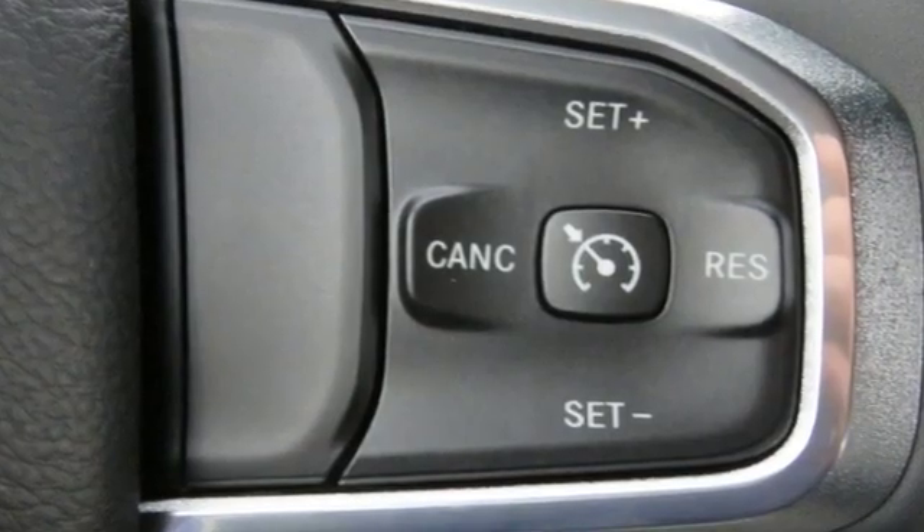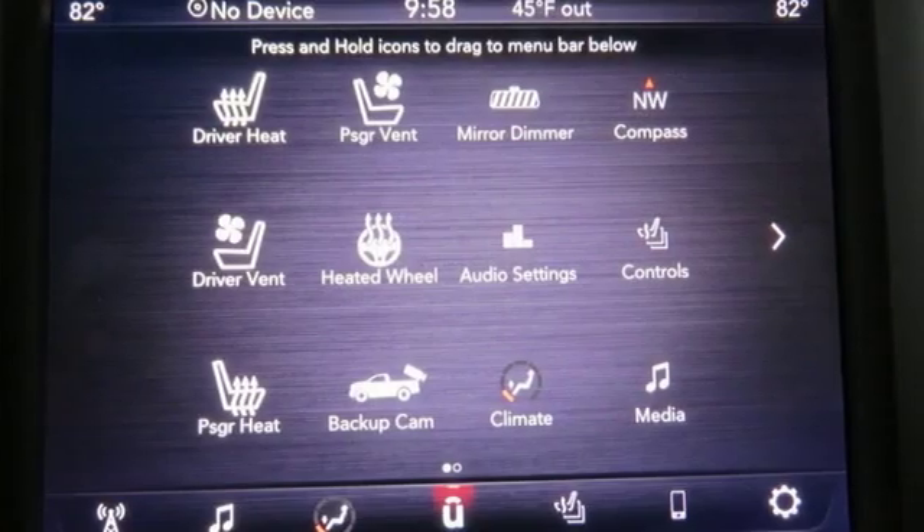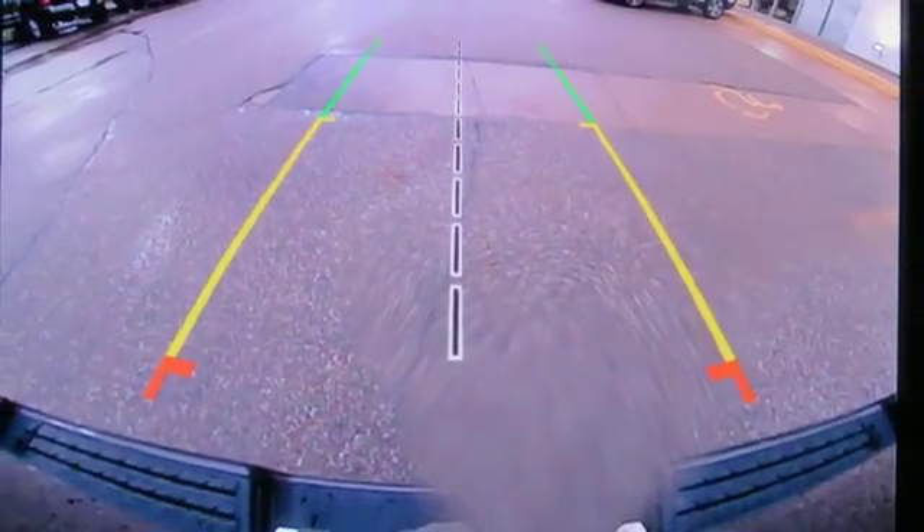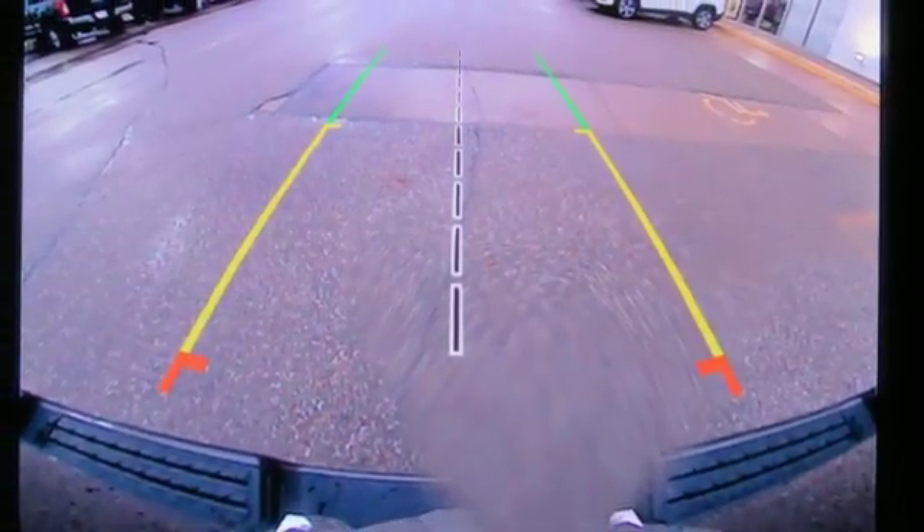Engineered to get things done. Engineered to be a Ram. They say a journey begins with one step. In this case, it begins with a test drive. Start your next adventure today.